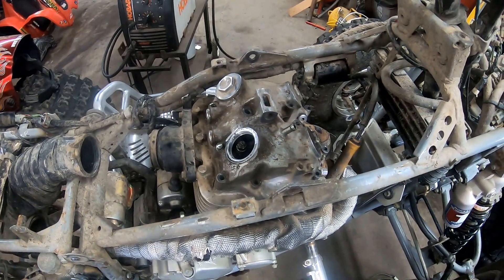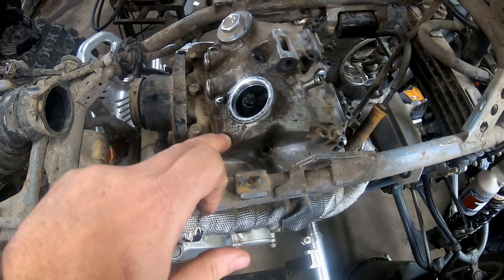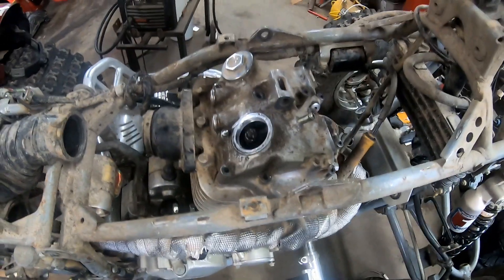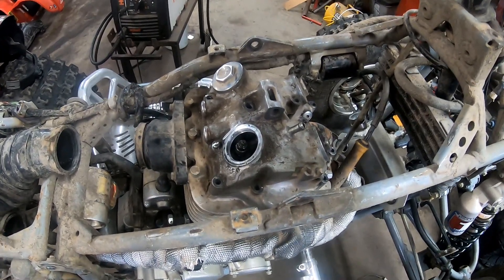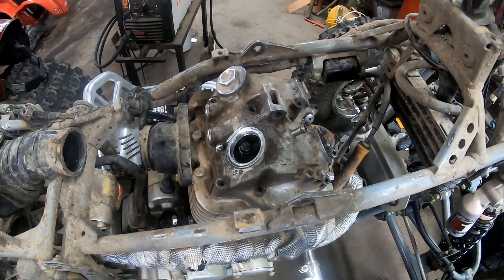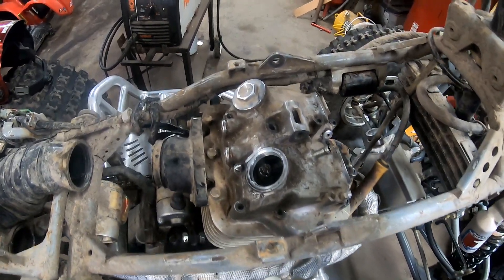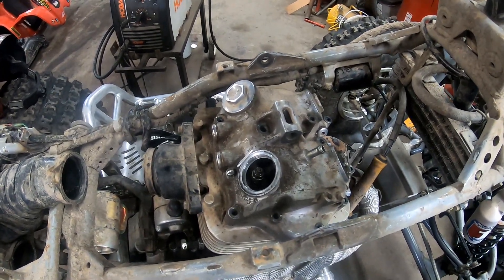I think it could be the timing chain, not 100% sure. I was taking all the valve cover bolts out. I had some issues in the past and I didn't change the timing chain — I should have. I did a bunch of other work and it was all rushed between races and I didn't have a timing chain. I think that probably kind of bit me.